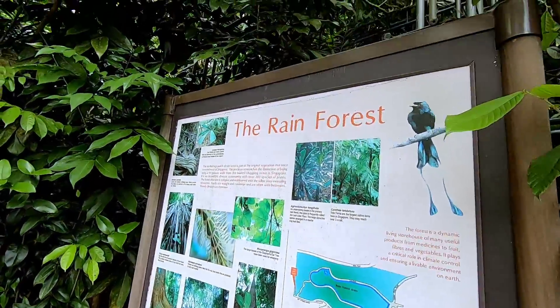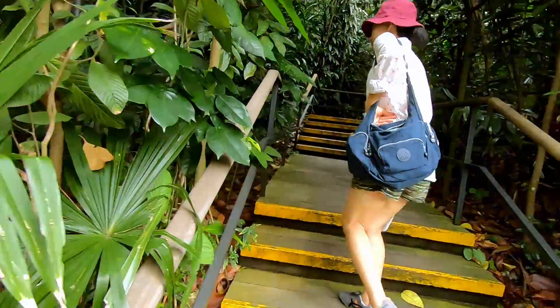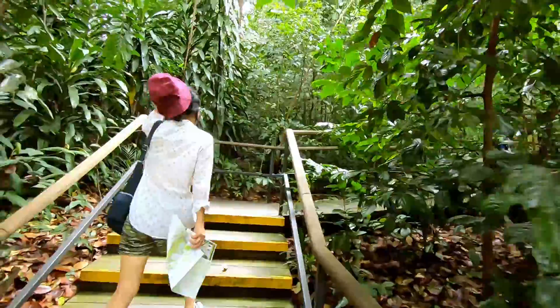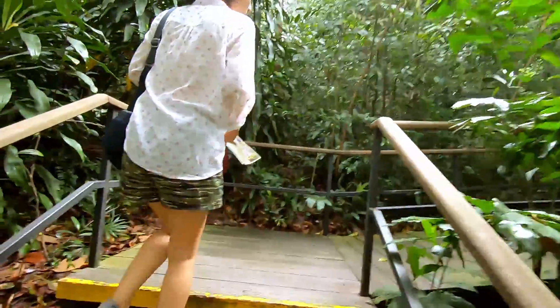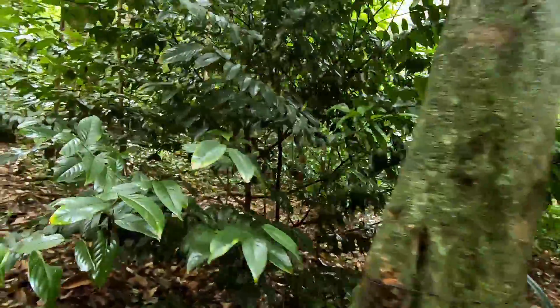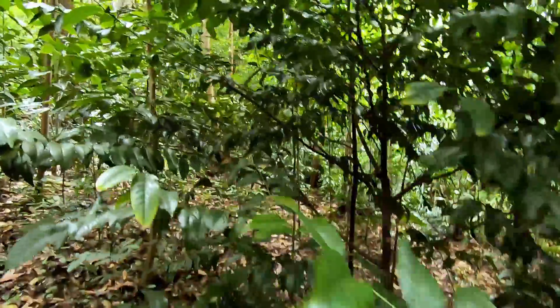We're going to go through the rainforest — six acres of original vegetation. It's not bad. It's not that dense, you can walk in there.